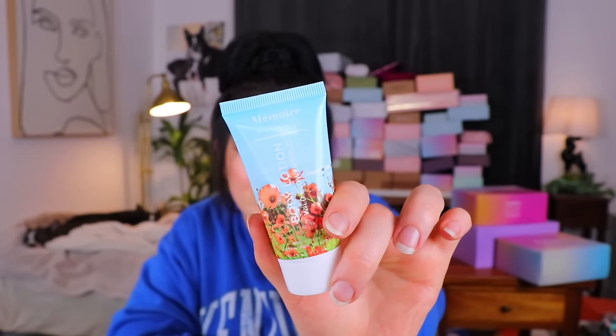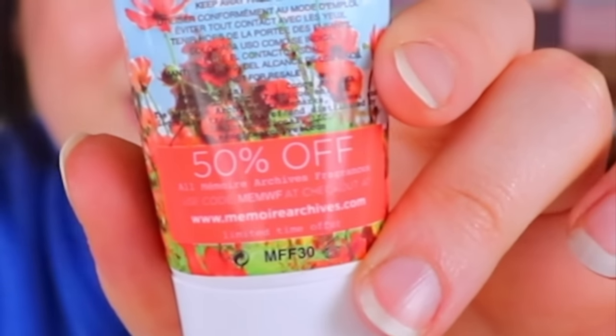There's a lot of squeezy tubes in this Ipsy bag. Next up here, we have this squeezy tube — it's kind of pretty. This is from Memoir — body lotion in the scent Wildflower. Oh, on the back there's 50% off something — I do love a good coupon. I can smell it through the safety seal. That's kind of an intense scent — flowery, kind of fresh smelling. It smells nice.